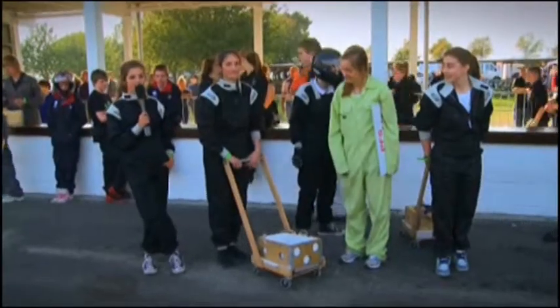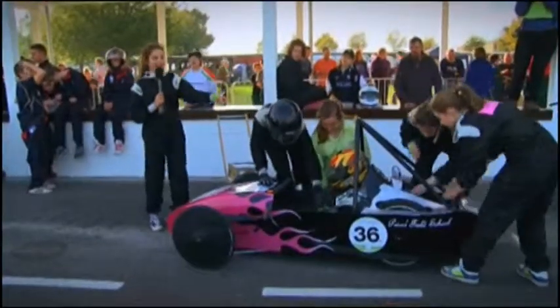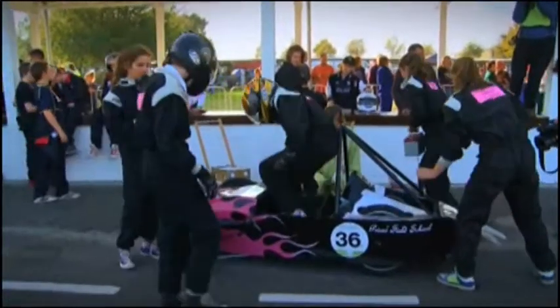We're about to do a pit stop and we're going to change the batteries and change drivers as well. At the back, they're doing the batteries and trying to change them as fast as possible. And at the front, she's getting out. They're trying to loosen the straps so that the bigger person can get in.